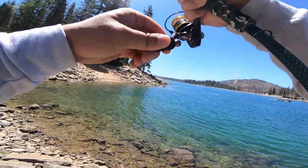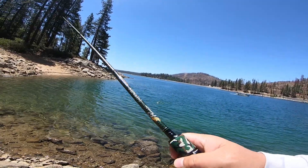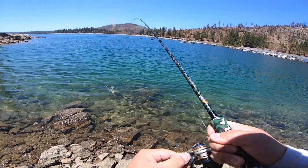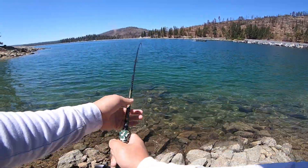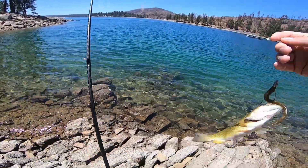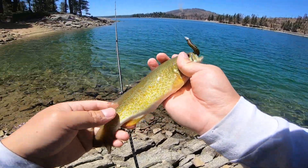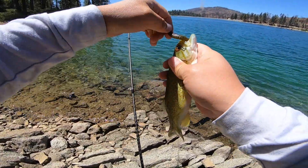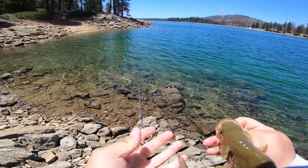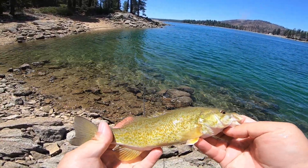Oh, I got a bite! There you go. Yeah, there you go. These little ones fight like a champ. Oh, there's another one chasing it too — it was a much bigger one chasing it. Yeah, that one's a little smallmouth. A little tiny one. That's a nice, beautiful color on her.